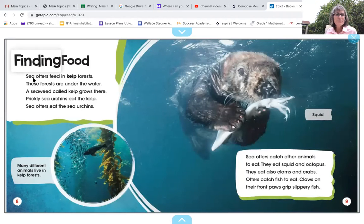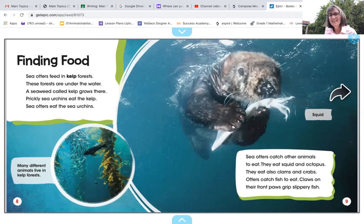Finding food. Sea otters feed in kelp forests — these forests are under the water. A seaweed called kelp grows there. Prickly sea urchins eat the kelp, and sea otters eat the sea urchins. Sea otters also catch other animals to eat: they eat squid and octopus, clams and crabs, and otters catch fish to eat. Claws on their front paws grip slippery fish. So are sea otters omnivores, carnivores, or herbivores? I hope you said carnivore — because yes, they eat meat.